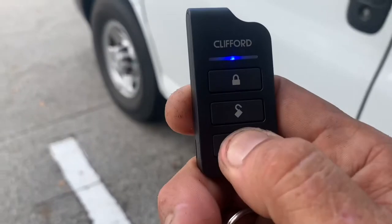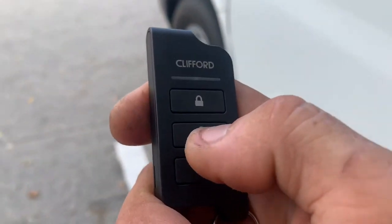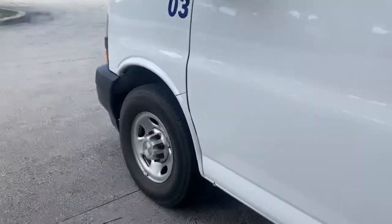Panic button — if you hold this button down here, that's the panic. Arm. Disarm. And then he's got the app on the phone.